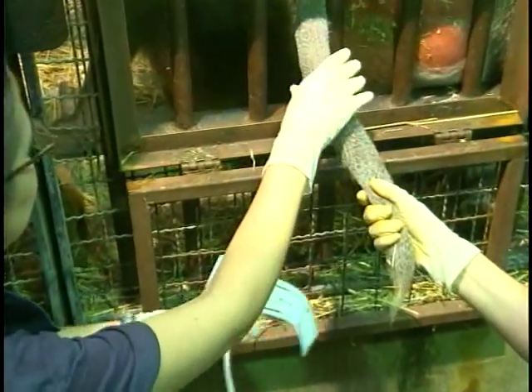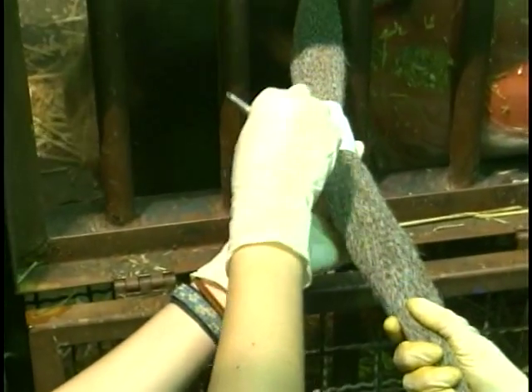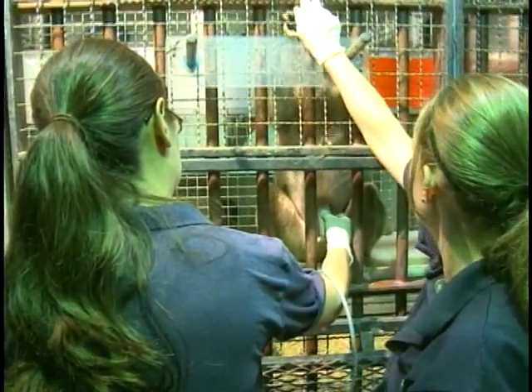Whenever the vets used to come, the baboons would get very stressed out. But since we started using operant conditioning, we can actually call the animals over and they can present. Like if they have a medical issue, their wound, then they know that they'll actually be rewarded for their behaviors.